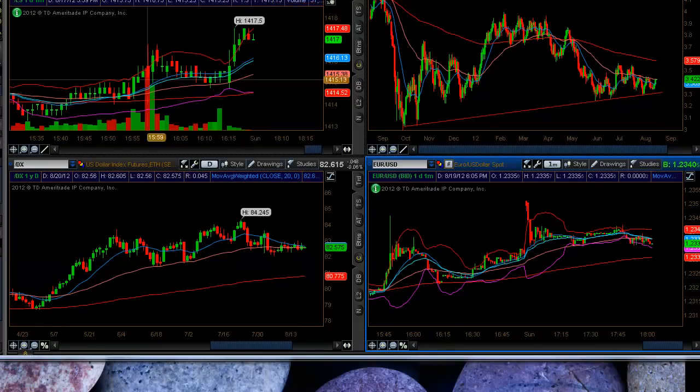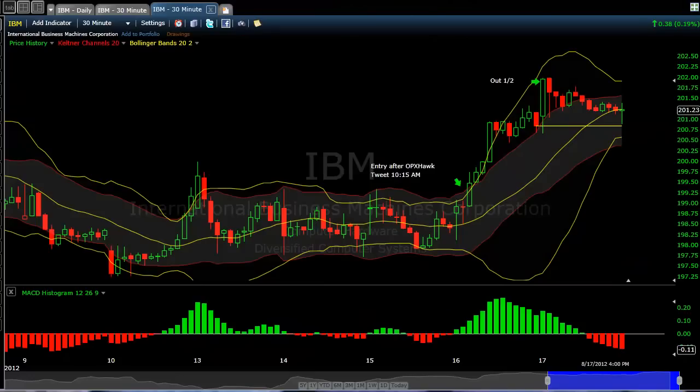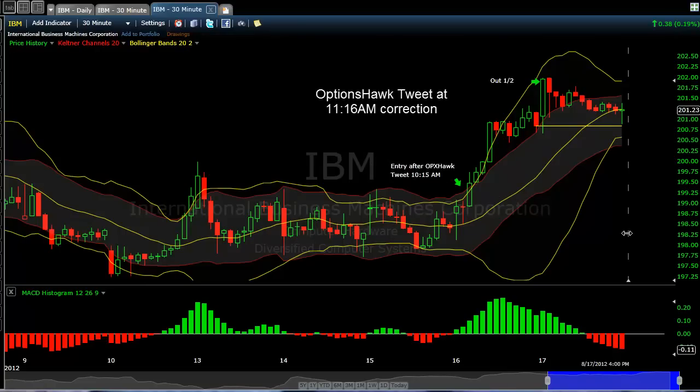ES looks like it's flagging a little bit here. Still a possibility we could build a shoulder here and move lower from here, or just bounce off of this area and continue to move higher. I mentioned that I'm still in IBM after an entry that occurred on Thursday when Options Hawk mentioned his tweet at 10:15 a.m.